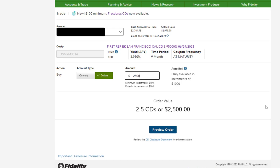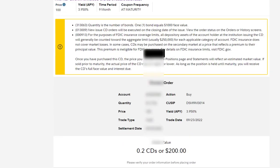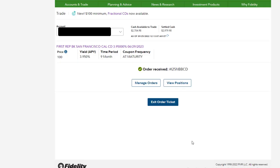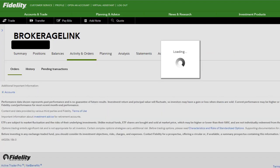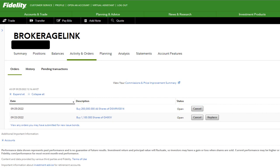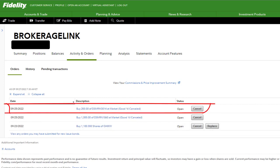Fractional CDs are a really cool feature on Fidelity, though there aren't many available at this time. I'm interested in buying $200 of this nine-month CD. I preview the order to verify I'm buying 0.2 CDs with an APY of 3.95%. Everything looks good, so I click Place Order. I can review the order by clicking Manage Orders. Note: I placed this on the weekend and the description incorrectly showed $200,000 — but on Monday during market hours it was corrected to $200.